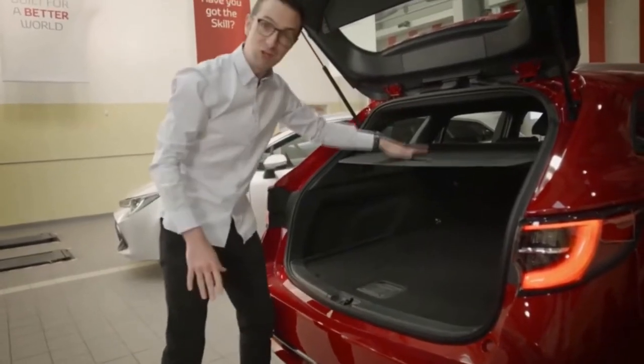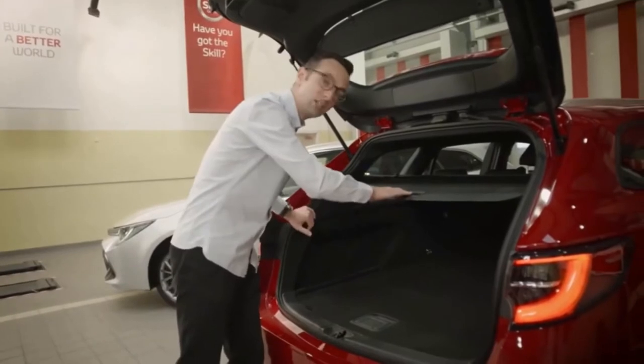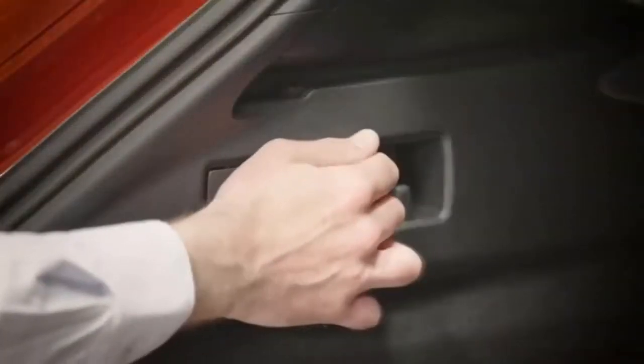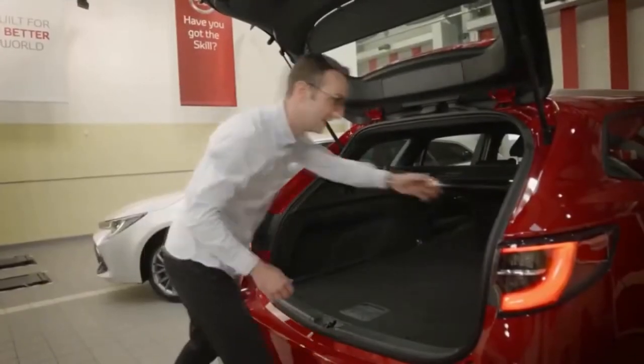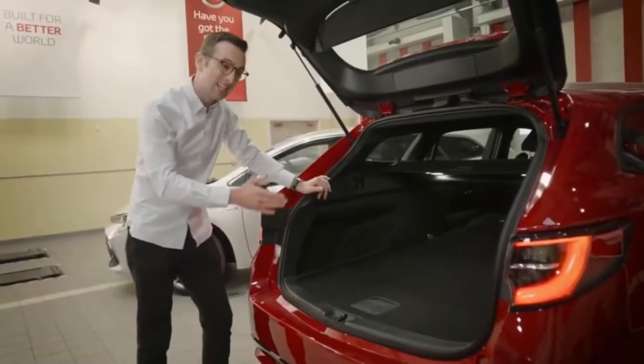The tunnel cover is retractable — it covers the items in the back so you can't see through the rear glass, and you just press it and it retracts by itself. We also have a couple of levers to fold the seats flat. It's as simple as pulling them, and as you can see, with no loading lip and all that space in front of you, you can carry whatever you like in the back of a Corolla Touring Sports.